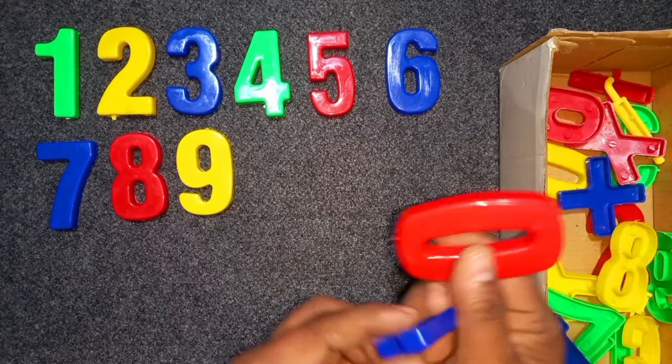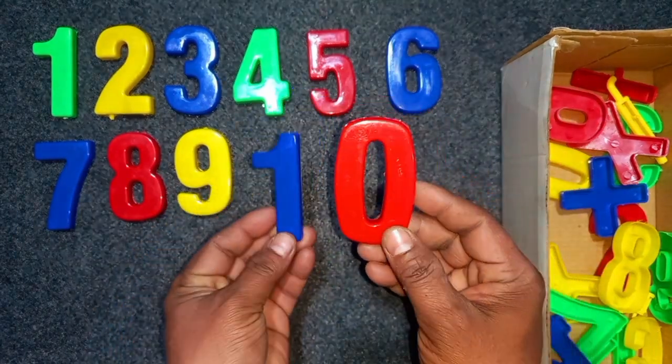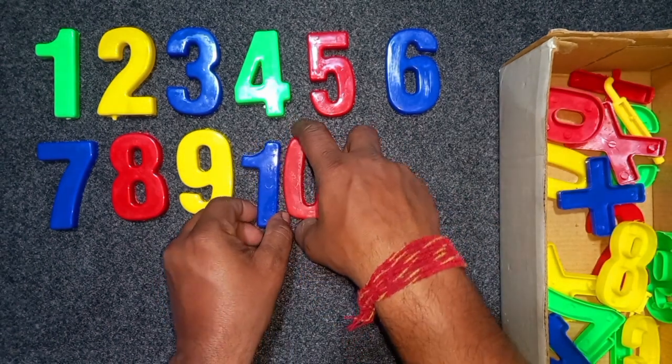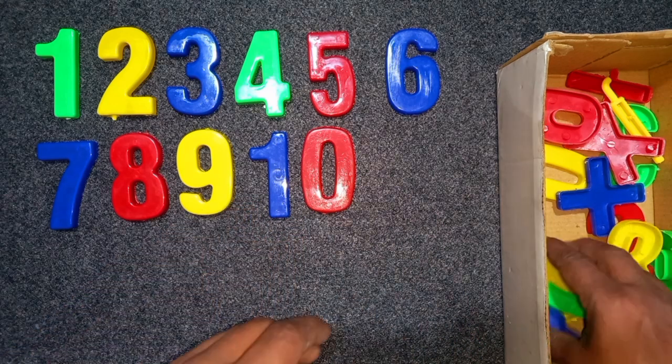Blue and red, blue and red, 10. Blue and red, 10. Blue color, 10. Wow!